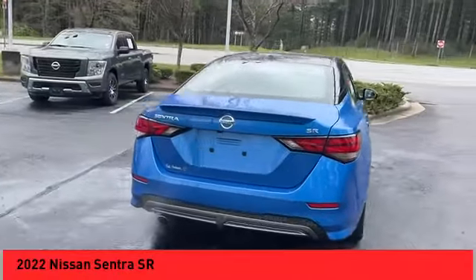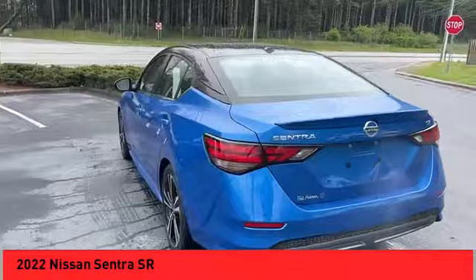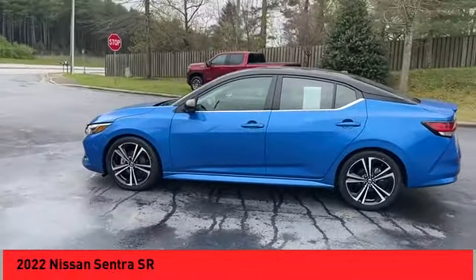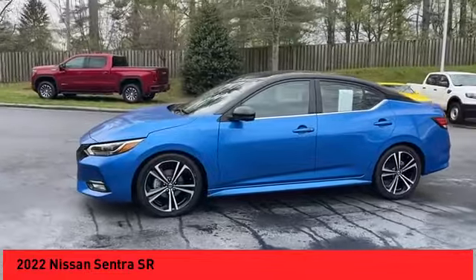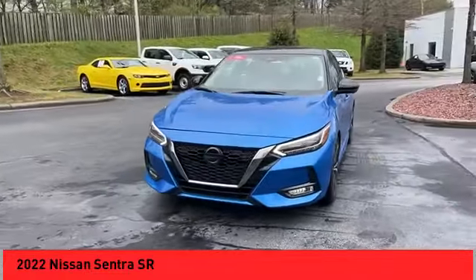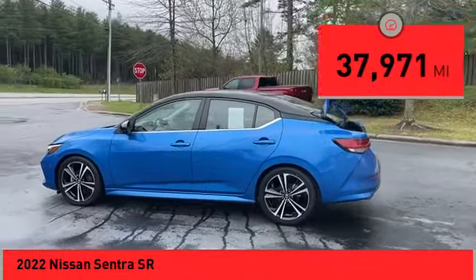Looking for the right vehicle? Check out the 2022 Nissan Sentra. With its spacious and versatile interior and stellar fuel efficiency, the Nissan Sentra is the obvious choice for anyone who wants to enjoy a stylish and comfortable ride.